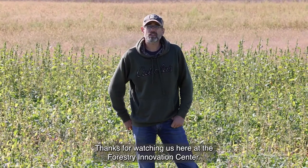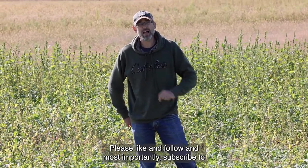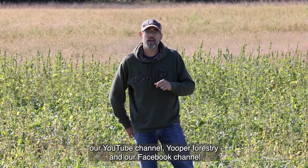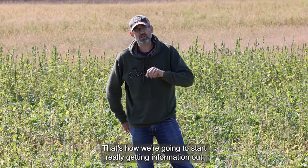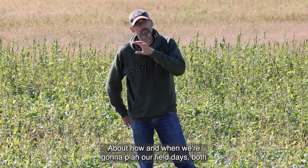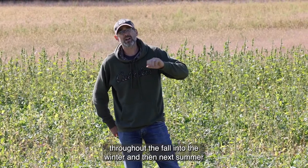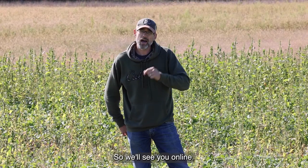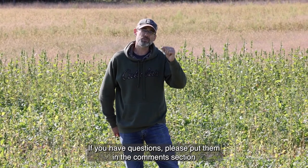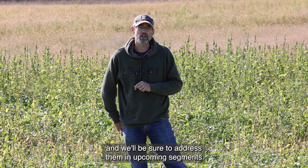Thanks for watching us here at the Forestry Innovation Center. Please like and follow, and most importantly subscribe to our YouTube channel Yooper Forestry, and our Facebook channel and our Twitter feed. That's how we're going to start really getting information out about how and when we're going to plan our field days, both throughout the fall into the winter and then next summer as the pandemic lightens. So we'll see you online. If you have questions please put them in the comment section and we'll be sure to address them in upcoming segments.